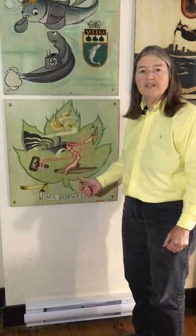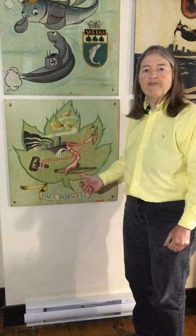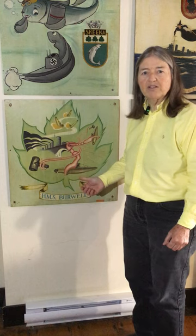This is the gun shield piece for HMS Burwell. Burwell was one of 50 destroyers made available to the Allies from America. The Americans had built a lot of ships for World War One that saw little or no service, and they were put into long-term reserve. Burwell was one of the 50 that was taken out of long-term reserve and provided to the Allies.